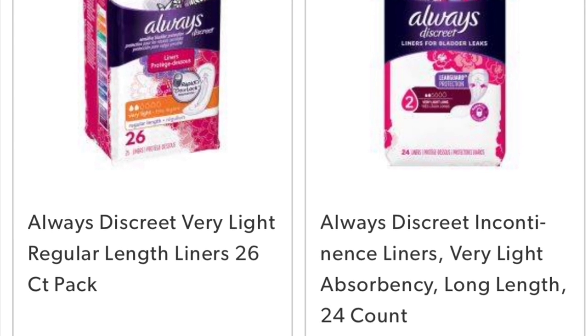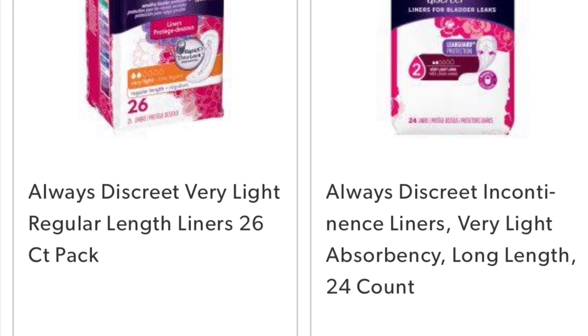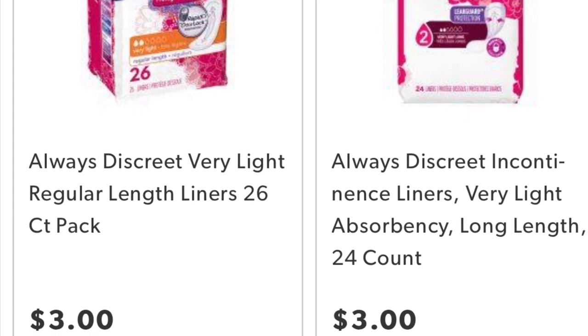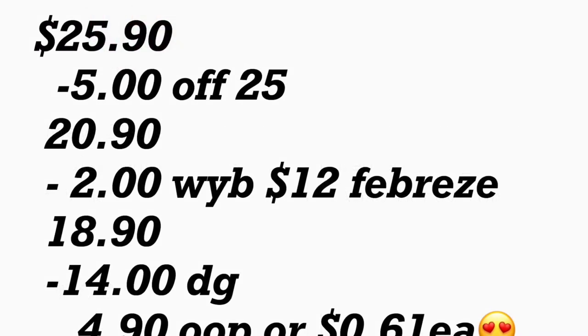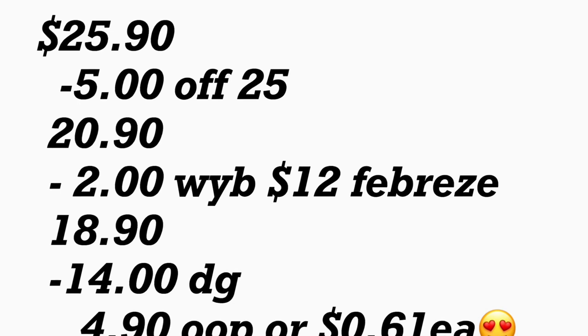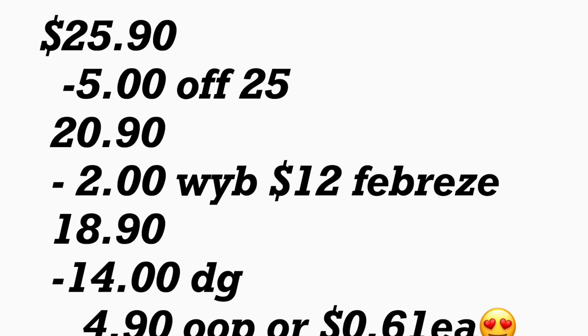You're also going to be adding the Always Discreet liners, priced at $3. These are the 24 count or 26 count — same price — and for this we have a $2 digital coupon. The total for this scenario should be $25.90. After they scan all your products, type in your phone number for your $5.25 to come off, plus $2 when you spend $12 on Febreze, plus $14 in digital coupons. Your total should be $4.90, or about $0.61 per product.